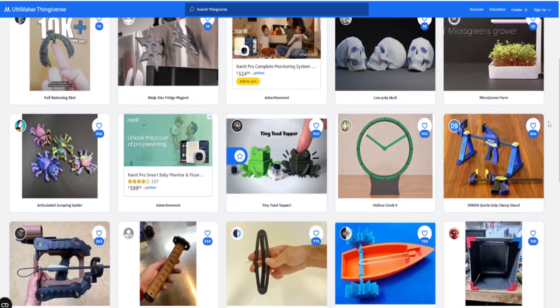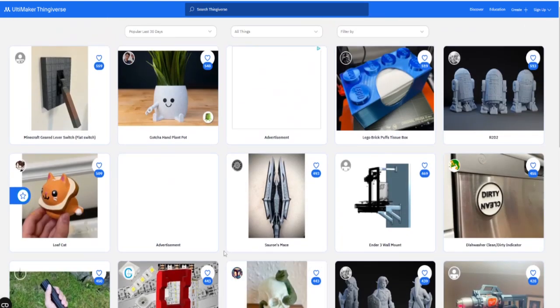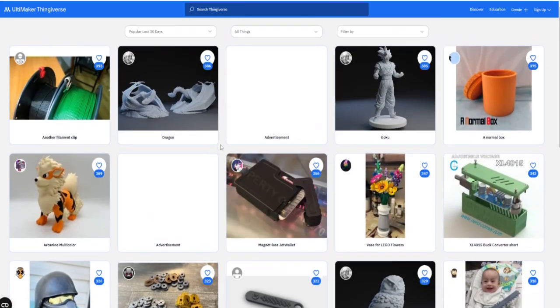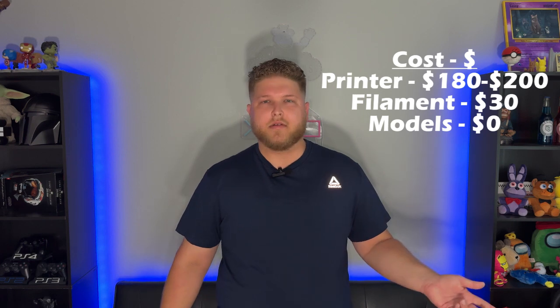Now the biggest thing — the actual files you need to 3D print. You don't have to spend any money on those, and you also don't need to learn how to 3D model. Websites like Thingiverse and Printables have free files you can start printing right away, ranging from little low-poly Pokémon all the way up to motorized Iron Man helmets. Before you spend money on paid sites like Do3D for cosplay stuff, just search free STL files on Thingiverse or Printables, make sure they're from a safe location, and click download.